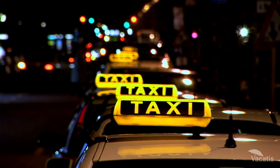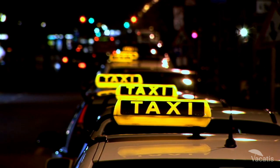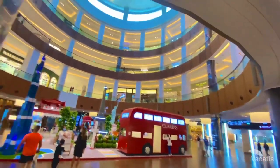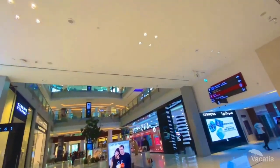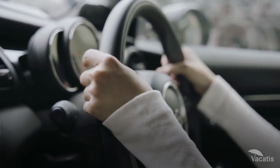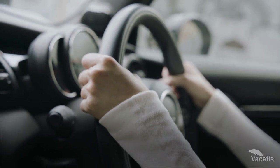If you take a car or a taxi from the airport, you would have to use the Burj Al Khalifa entrance, which happens to be the only route inside the Burj Al Khalifa. This route will take you 20 minutes to get there, so driving remains a popular option with visitors.